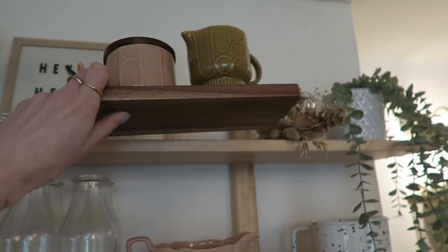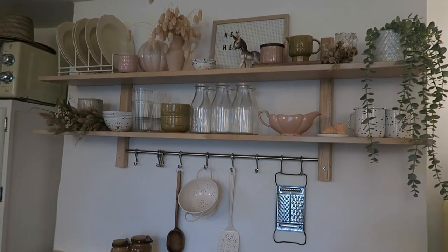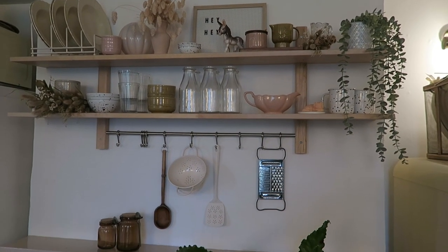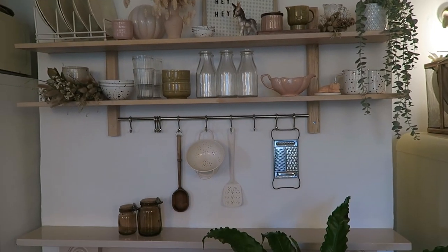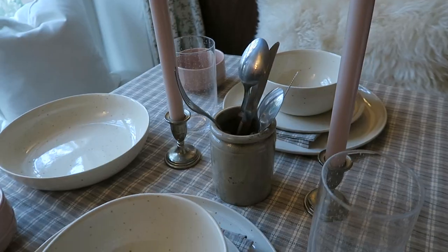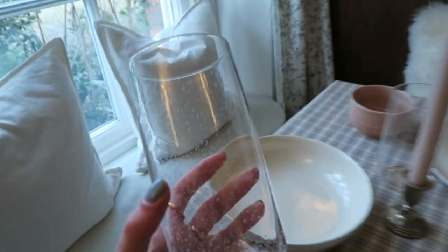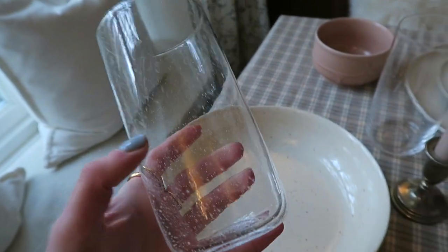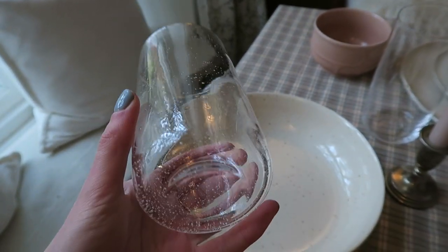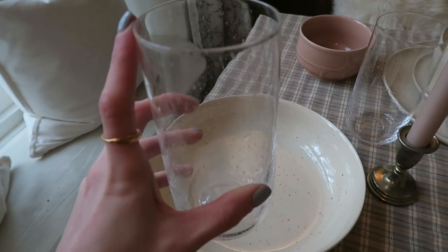Then there's this little sugar and milk jug set which I thought was so cute. I did a reshuffle of all the things on my shelves last night and I think I like how it looks now. Back to things on the table — I also picked up these really gorgeous glasses which have little bubbles in them.